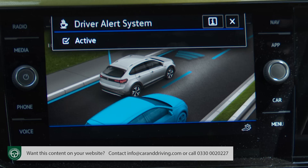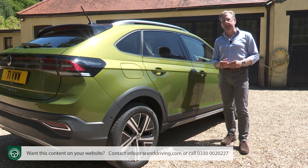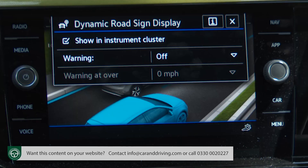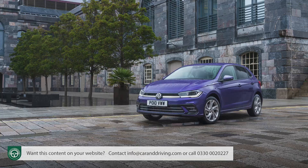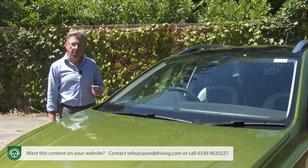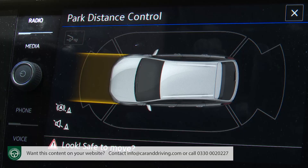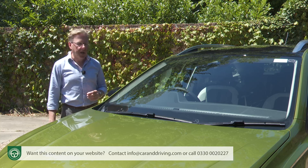We also applaud the standard fitment of a driver alert system that monitors your reactions for drowsiness, prompting you to stop for a restorative coffee if lethargy is detected. All Tygos fitted with navigation get traffic sign recognition which reads speed signs as you pass and displays them on the centre dash screen. Helping to justify this Tygo's price premium over a Polo Supermini is the fact that the driver's assistant pack that would be optional on a Polo is standard on all Tygos.